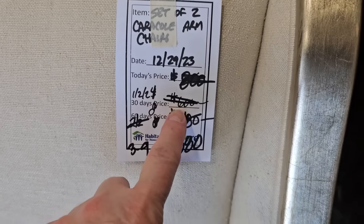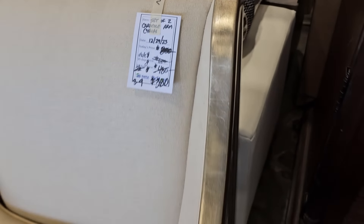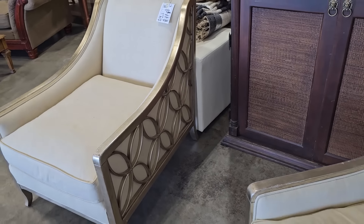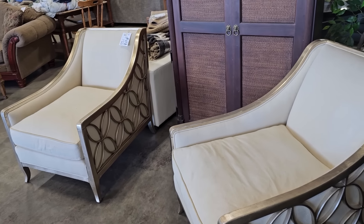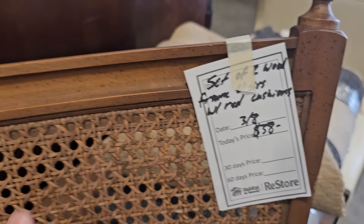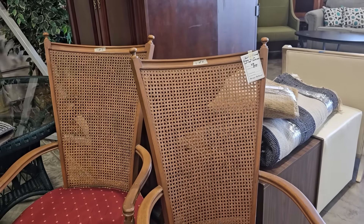We had seen these chairs: $800, $600, $480, now $380 for these two Caracol chairs. I'm telling you, that price is getting closer and closer to what I think I might pay. I love these chairs — they're normally $1,200 each online, still a deal here. And here's a set of two cane back chairs, $38 for both.